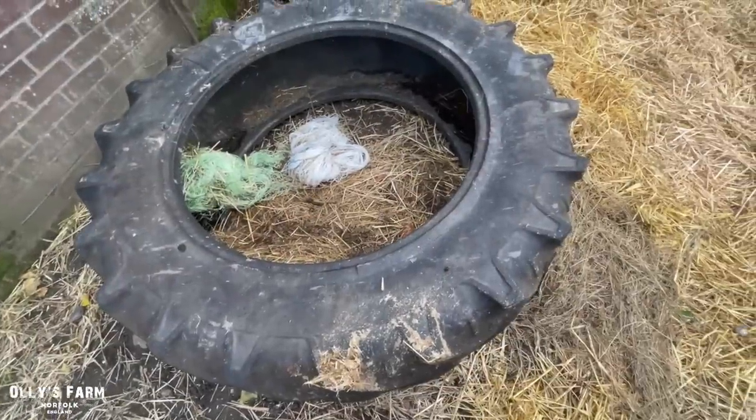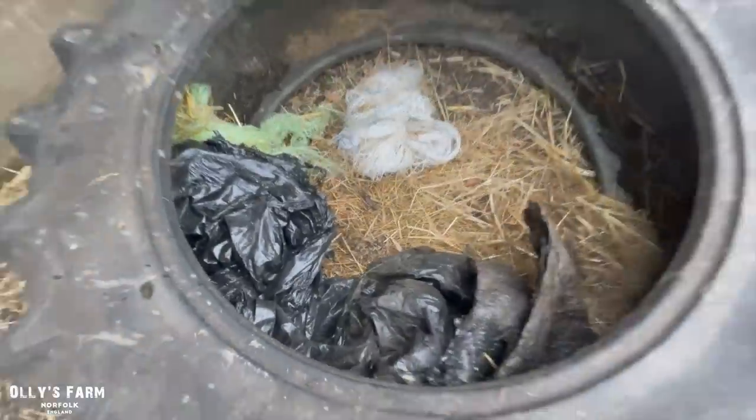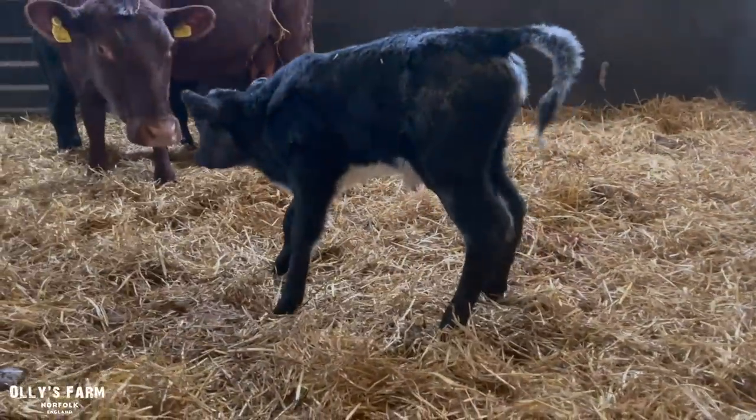This is a tyre off my old 1600 — we kept it. All the net wrap and all the wrap goes in there. Let's try and keep the place tidy. This is a new Belgian Blue calf we had last night.